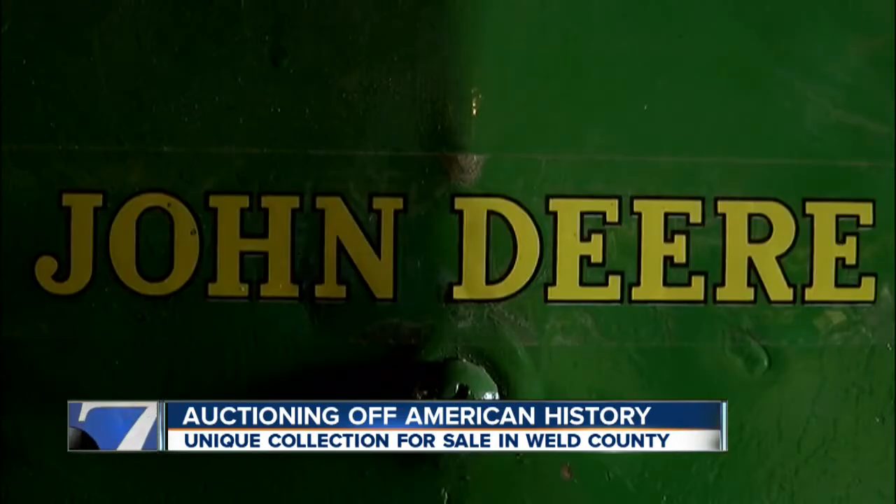The auction Saturday will be a first — this is something we've never done before. Even the auctioneer has never seen anything like it in 30 years of business. Usually we'll have maybe one or two on an auction, but nothing to this magnitude.